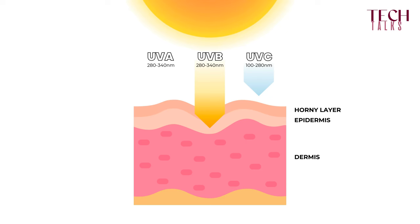UVA — the A stands for aging — something we want to avoid. They have an even longer wavelength, from 315 to 400 nanometers. Importantly, UVA rays can penetrate deeper into the dermis, and they can also penetrate through windows and through clouds.